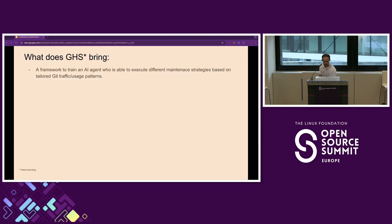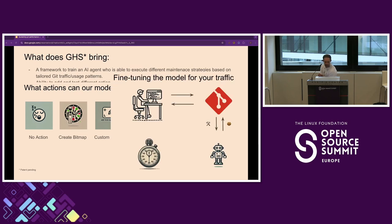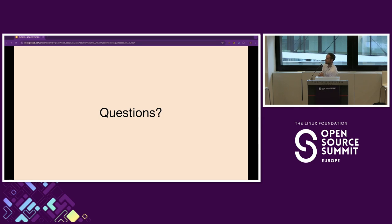To recap: Git is crucial to your team's performance — if your Git SCM is not working, nobody's going to be working. Server-side maintenance can have a big impact on clone times and how long your CI/CD pipelines take. Time- or threshold-based Git GC does the job but not that well and can be improved. GHS brings a framework to train an AI agent that executes actions based on what's best at that point in time, can iterate and improve over time, can execute different test actions with ease, can be fine-tuned to your traffic, and works on any Git server — GitHub Enterprise, GitLab, and Gerrit.